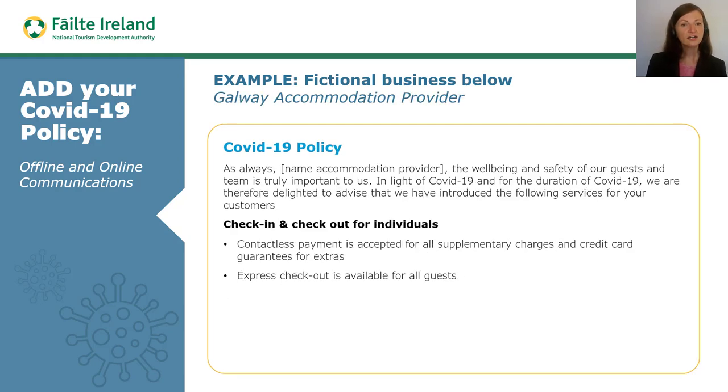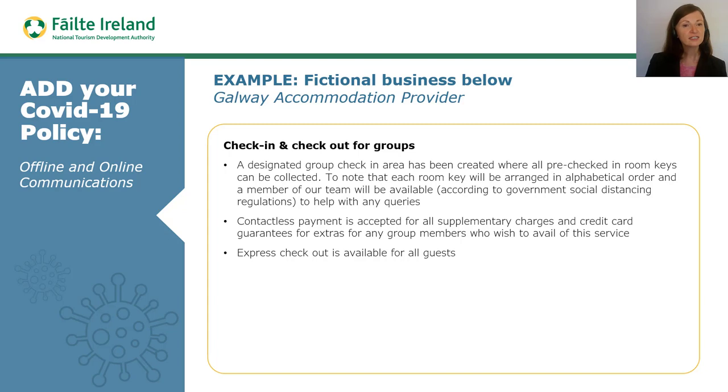And here you can see a COVID-19 communication that might apply for a fictional Galway-based accommodation provider regarding check-in and check-out for individuals. Here we see the COVID-19 check-in and check-out procedures for groups, which would also be important for travel buyers. As accommodation providers tend to have multiple services, including guest rooms and food and beverage outlets, the tourism business may wish to communicate the policy relating to each key area.